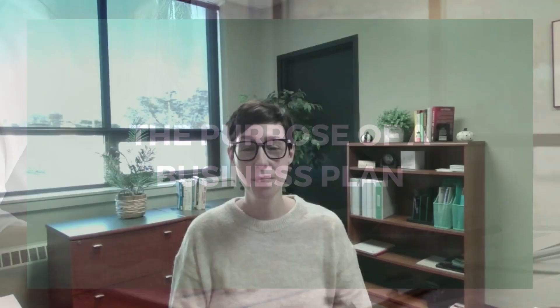Think of it as your roadmap to entrepreneurial success, your blueprint, and your guiding star in the complex journey of running a business. But before we dive into the details, let's understand why a business plan is so crucial. A business plan serves several vital purposes. Let's explore them.